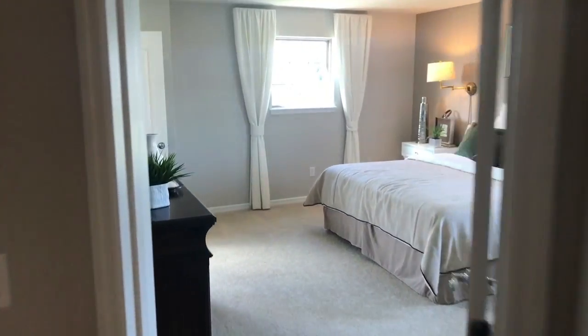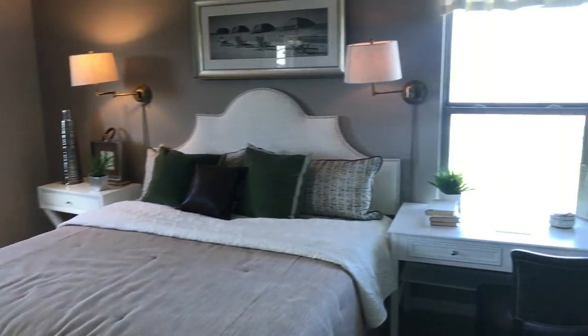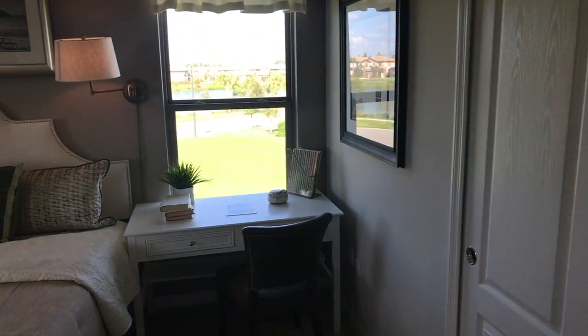So as we come up, we'll head over here. This is bedroom number two. Great size closets.